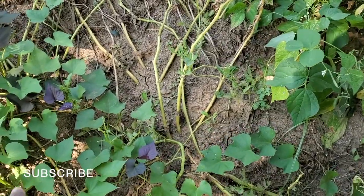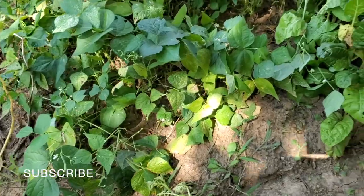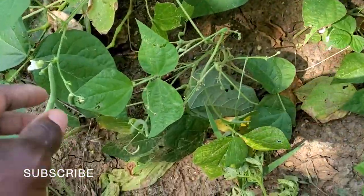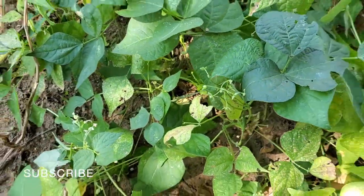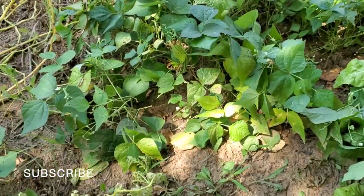These are the white potato vines and you can see they're starting to die off. In the next couple of weeks it'll be time for me to go ahead and dig those out of the ground. I just grabbed a bunch of green beans but there are still a few small ones left on the plants.